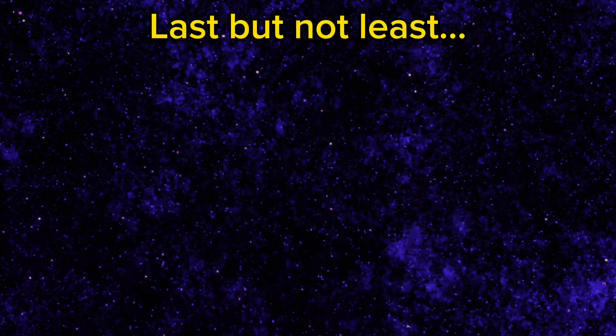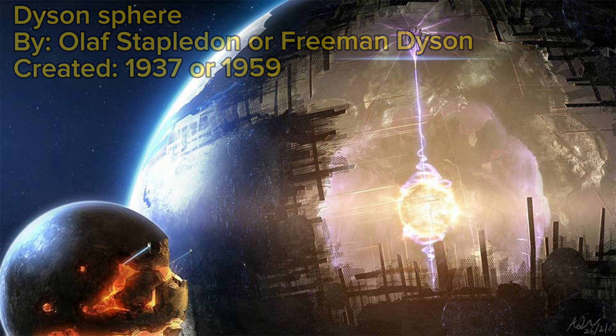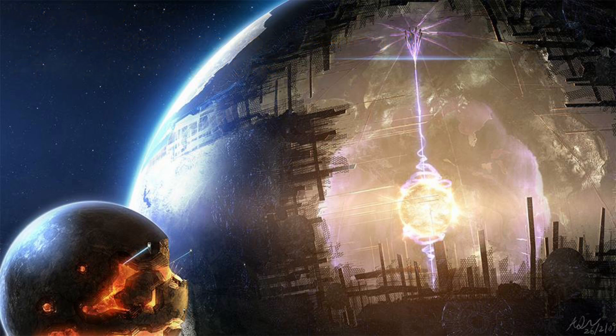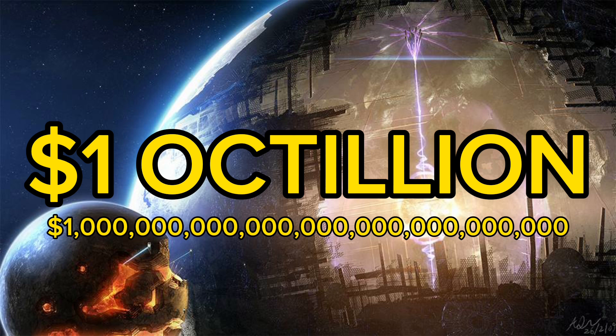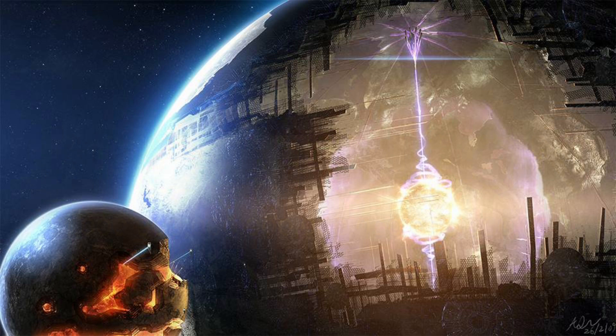For my last honorable mention, I chose something kind of stupid — the Dyson Sphere. This is basically a giant shell that's supposed to orbit around the sun and completely encompass it, or partially encompass it, depending on which design you use. It's estimated this thing will cost one octillion dollars if built, which makes it orders of magnitude more expensive than the Tokyo Tower of Babel or anything in this video combined. But if this thing were built, our energy needs would pretty much be solved forever, because the sun produces more energy than we even know what to use for. This thing is an absolute monstrosity of an engineering task, but theoretically, it is possible to build.